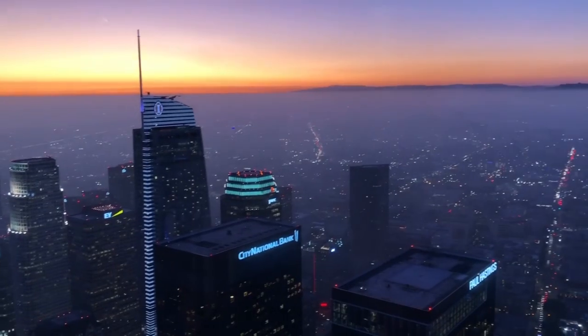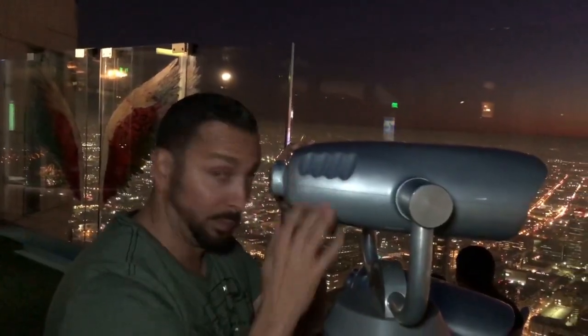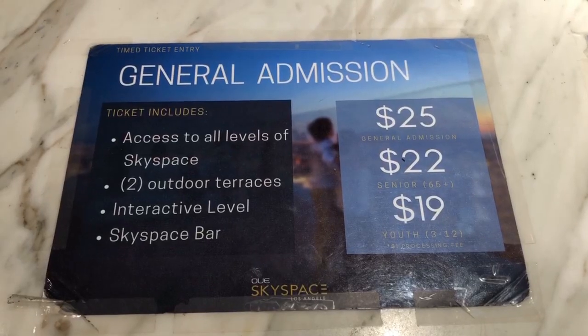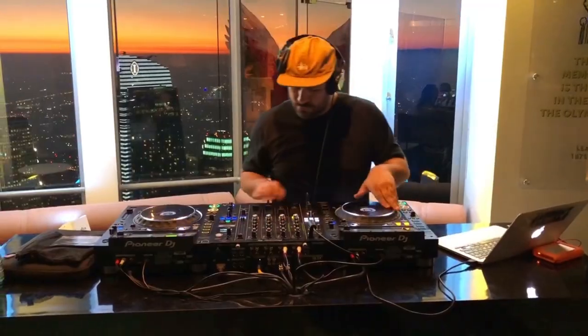There's a full bar up here too on the 69th floor. It was sick up there and it's definitely worth it — it's $25 per person. There are two observation decks. You go down the slide, you can have some drinks, some food. They have a DJ, bars, restaurant. It's perfect for a date or to celebrate your birthday with this view.